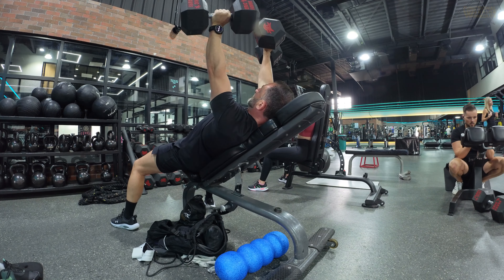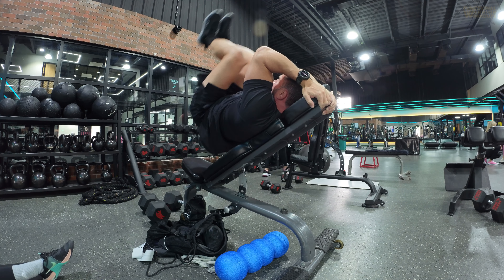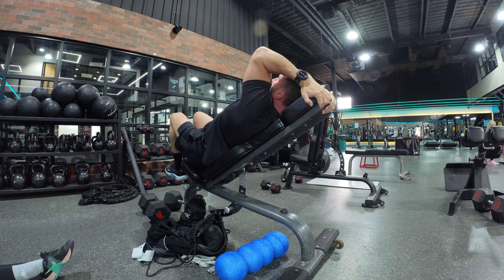One of the main problems I think people find with the program is it's hard. There are a lot of supersets. The exercise selection doesn't really leave you any place to hide in the workouts. Some phases are a little bit easier than others, but generally it's a tough program. So if you don't want to work hard, then it's definitely not the program for you.